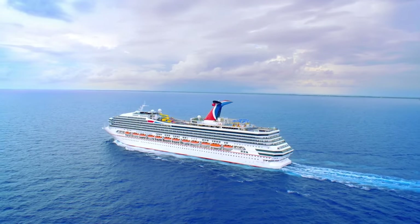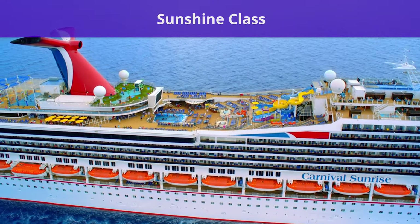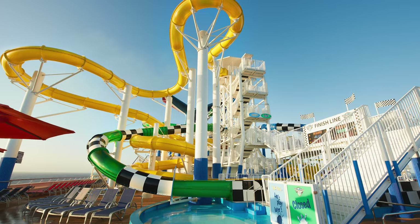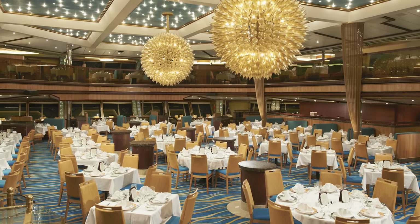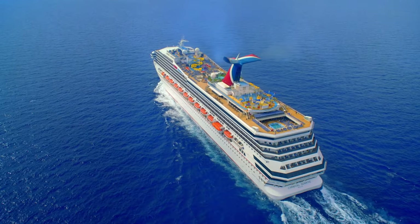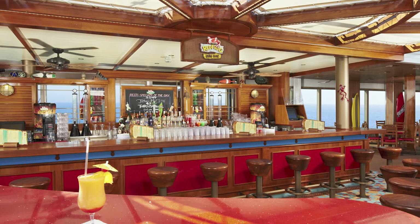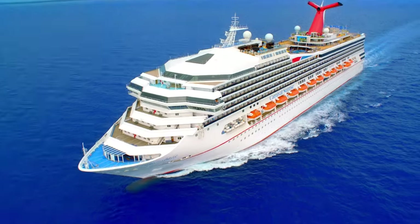Next up, we have the most unusual class in the Carnival fleet, the Sunshine class, which includes Carnival Sunshine, Carnival Sunrise, and Carnival Radiance. Although these ships were some of the oldest vessels in Carnival's fleet, the cruise line opted to give all three ships a total makeover, gutting each ship and almost completely rebuilding it from the hull up at a cost of around $200 million each. Originally built in 1996 and 2000, they were completely redone between 2013 and 2021. The makeovers were so substantial that Carnival gave each cruise ship an entirely new name.